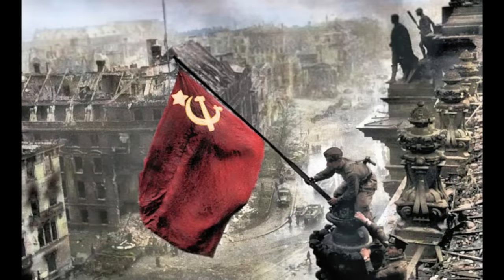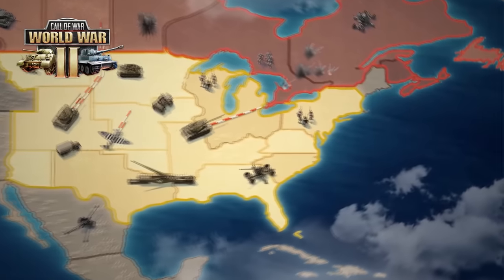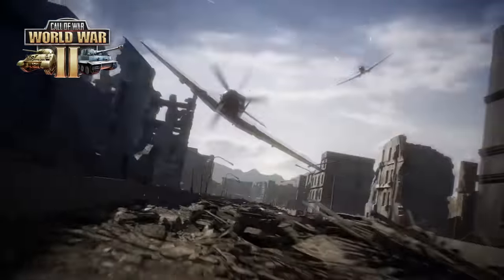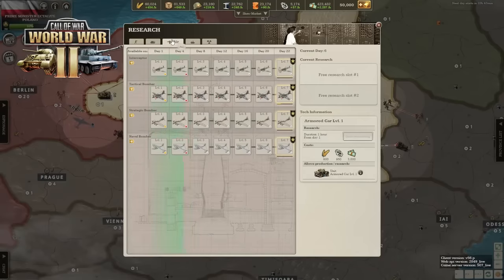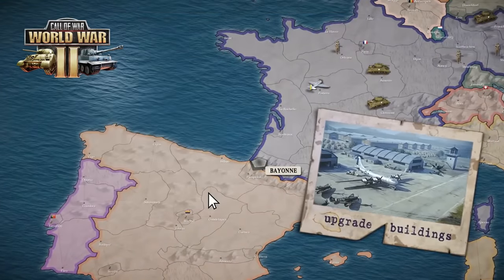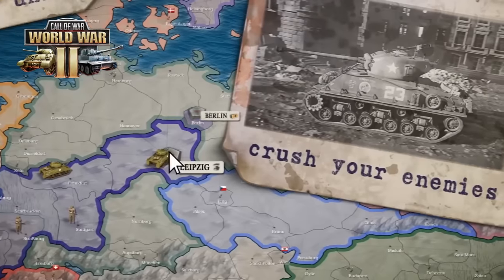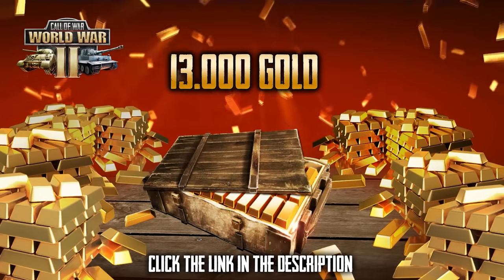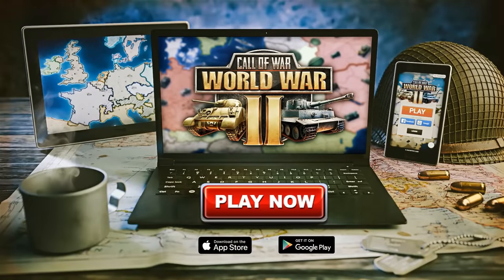Thanks to Call of War for sponsoring this video! Call of War is a free online PvP strategy game. Choose a real country to lead during World War II. Fight up to 100 other players in real time in games that can take weeks to complete. Use many units and secret weapons to build your army such as tanks, planes and even nuclear bombs. Declare war on your neighbors or forge alliances. Choose your own strategy, engage in epic battles and take over the world. You can play with the same account on both PC and mobile. Click on the link in the description to get 13,000 gold and one month of premium subscription for free — offer only available for 30 days.